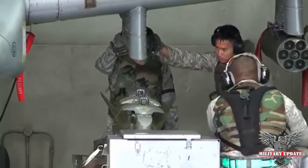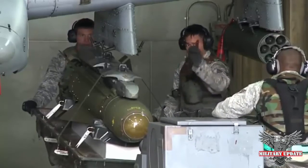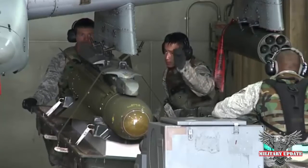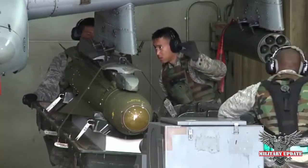Early on, ground crews replenished the A-10's magazine manually, and reloads could take hours. However, in 1976 the Air Force requested proposals for an automatic loading system. The Colony Engineering Company won this contract with a design that could remove spent cases while simultaneously loading new ammunition.